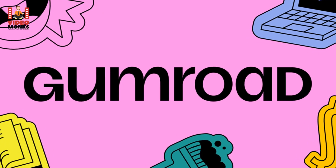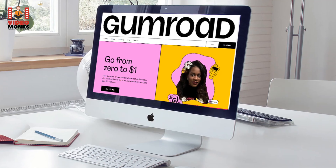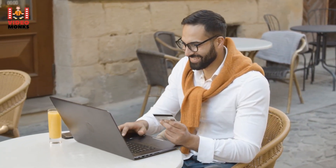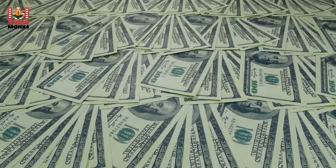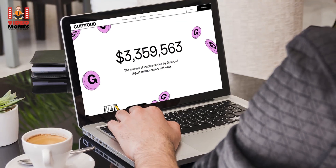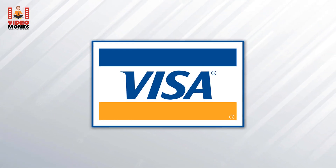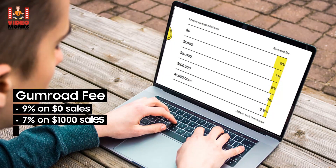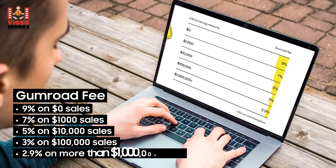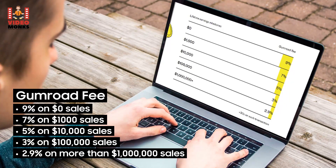11. Gumroad. Calling all bloggers, writers, artists, and other creative-minded people — Gumroad is the platform for you. It's all about helping you process payments seamlessly so you can transform your passion into a full-time business. According to Gumroad's website, they've sent over $200 million to artists, designers, educators, writers, influencers, and more. Customers can pay via Discover, Visa, American Express, MasterCard, and more. Pricing is commission-based: 9% on $0 sales, down to 2.9% on over $1 million in sales.